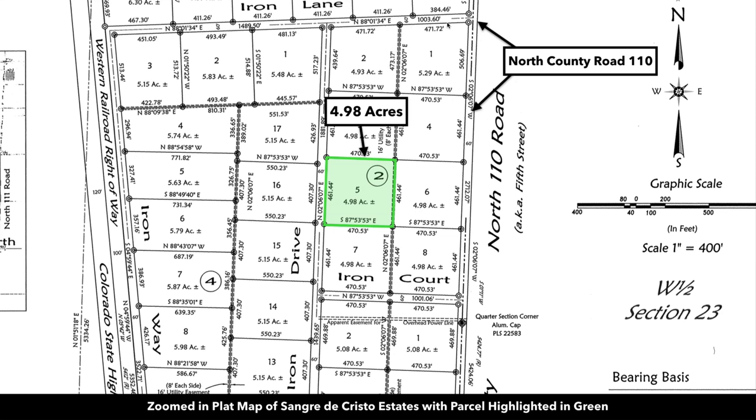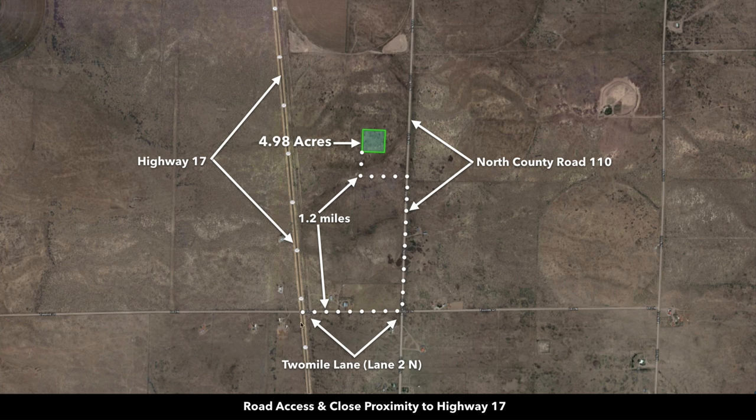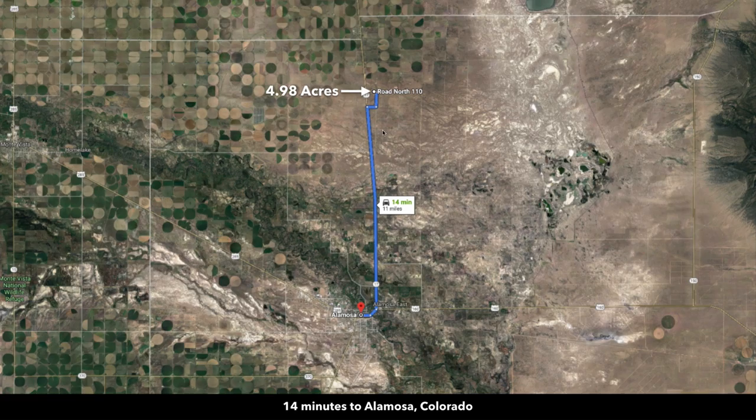Or you can come from Iron Lane to the north and then come down Iron Drive. These are legal platted deeded easements and there are even street signs out there. Here's one of those street signs for Iron Drive and Iron Court. To the south you're only 1.2 miles from the paved State Highway 17, which takes you directly into the city of Alamosa. Alamosa is only about 14 minutes from the property, just 11 miles, and almost all of that drive is on the paved State Highway 17.